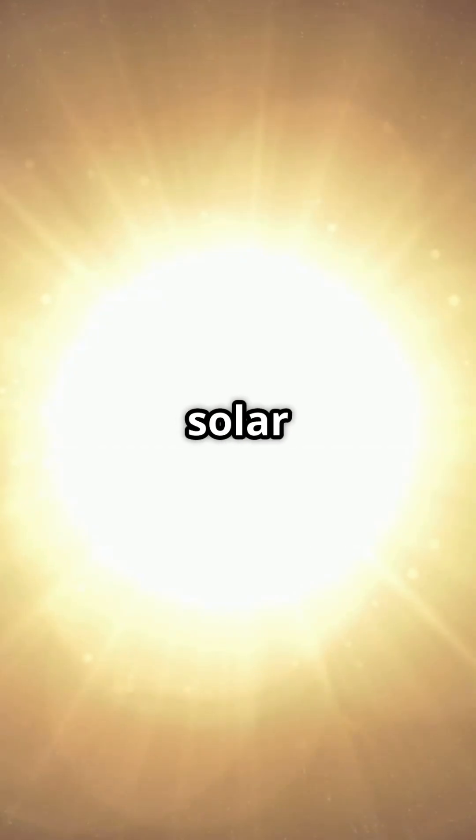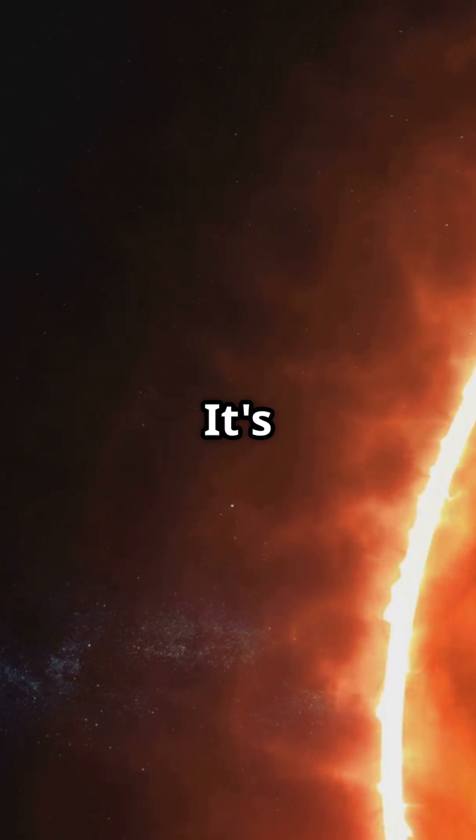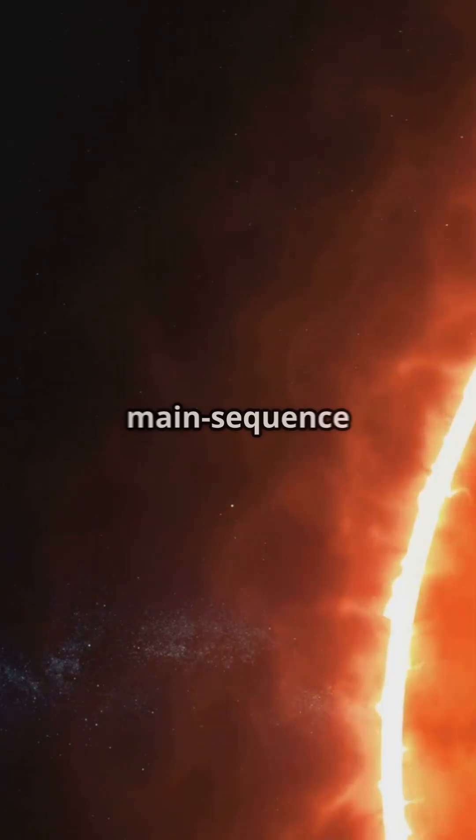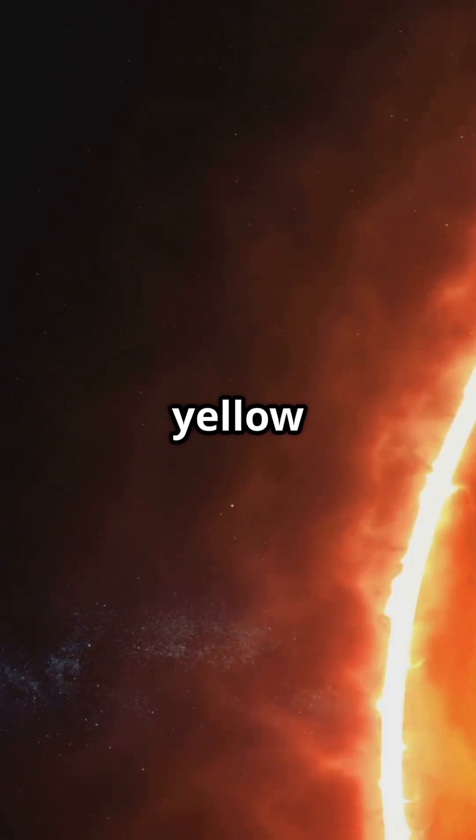The most unique star in our solar system? The Sun. It's our life source, keeping everything in balance. The Sun is a G-type main sequence star, also known as a yellow dwarf.